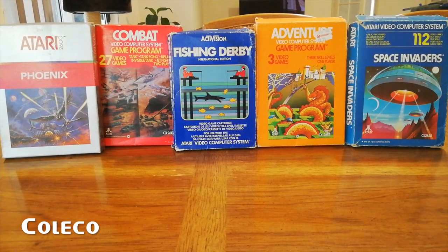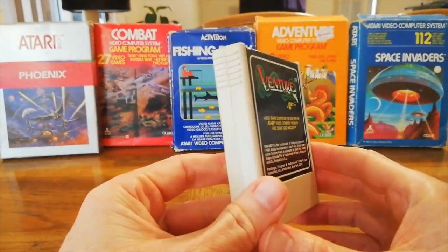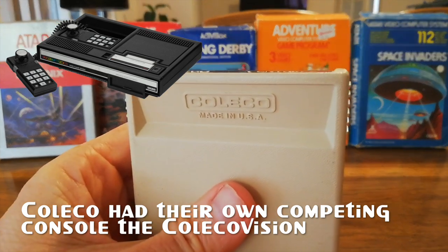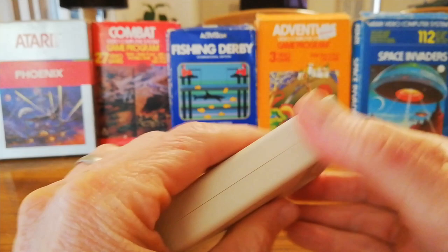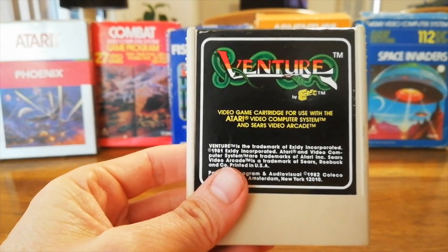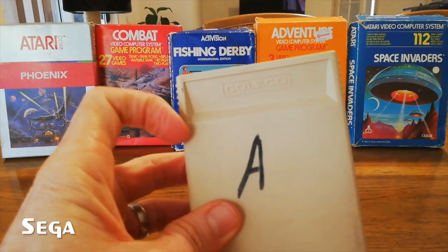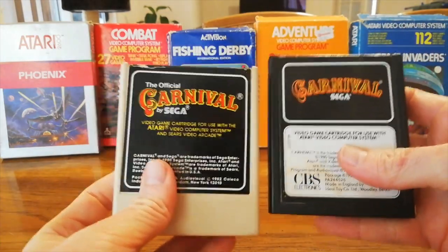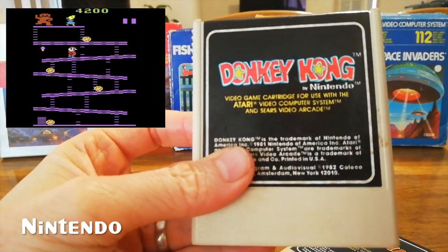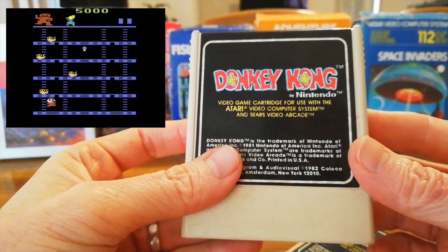Coleco — originally a leather goods company — also came out with the Cabbage Patch Kids and released games for the Atari on these creamish cartridges with grippy ridges and a shelf. No dust cover, with Coleco on the back. Just showing you the complexities of the industry back then — we also have Carnival by Sega on a Coleco cart, whereas it's also on a CBS cart. And they also have Donkey Kong by a little company known as Nintendo, who made a version for the Atari. Not a great version, but there you go.